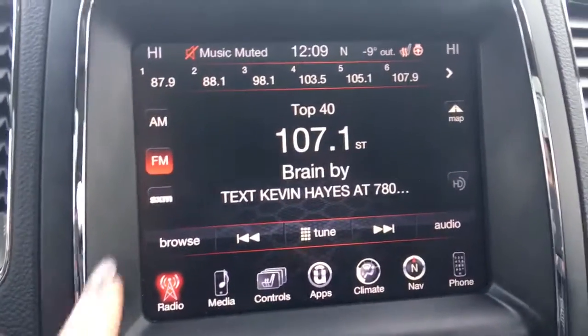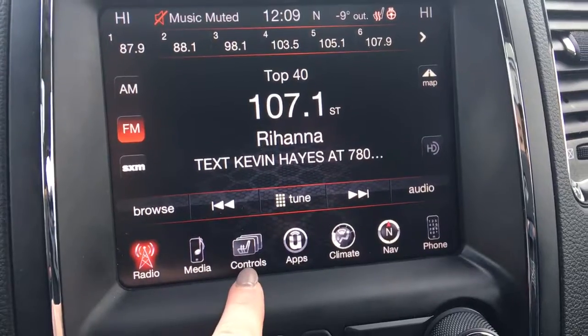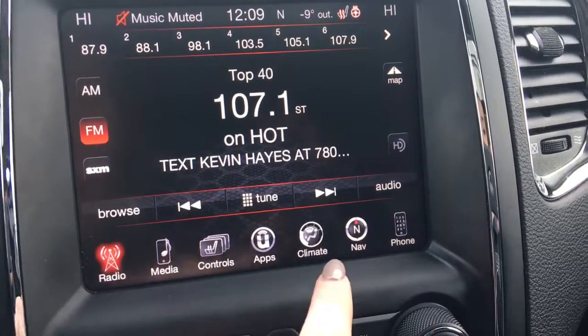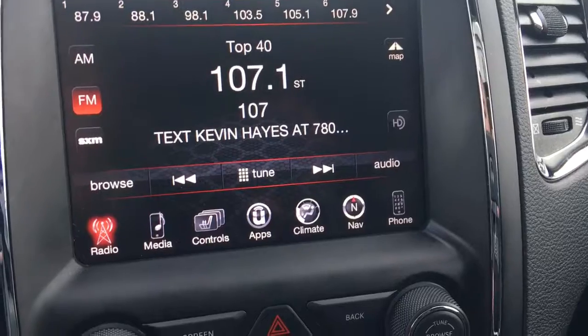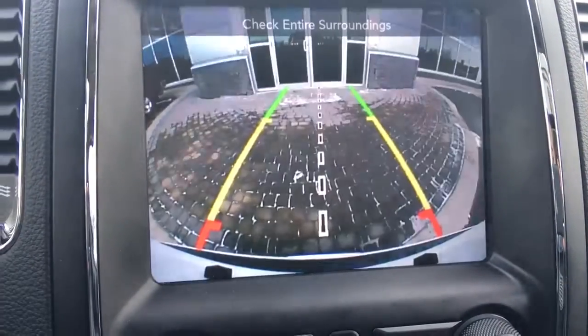Over here you have a nice touch screen with your AM, FM and satellite, your media options, your controls, your apps, climate, navigation and your phone. And I will just quickly show you that you do have a nice backup camera.